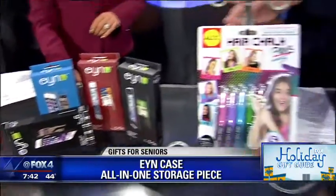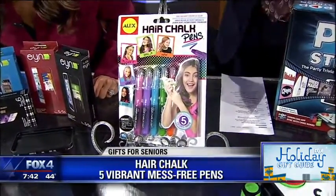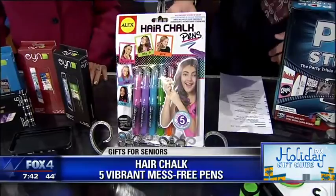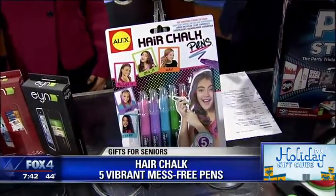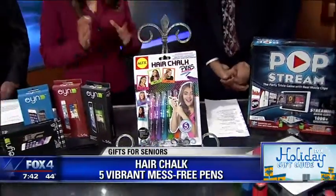This is hair chalk. You can transform your hair from plain to punk in just a minute. Five vibrant, mess-free pens glide smoothly onto hair. You can choose from original or metallic, and the best part — it washes out quickly. This is what parents love: go ahead and do it for the weekend and go back to school normally.